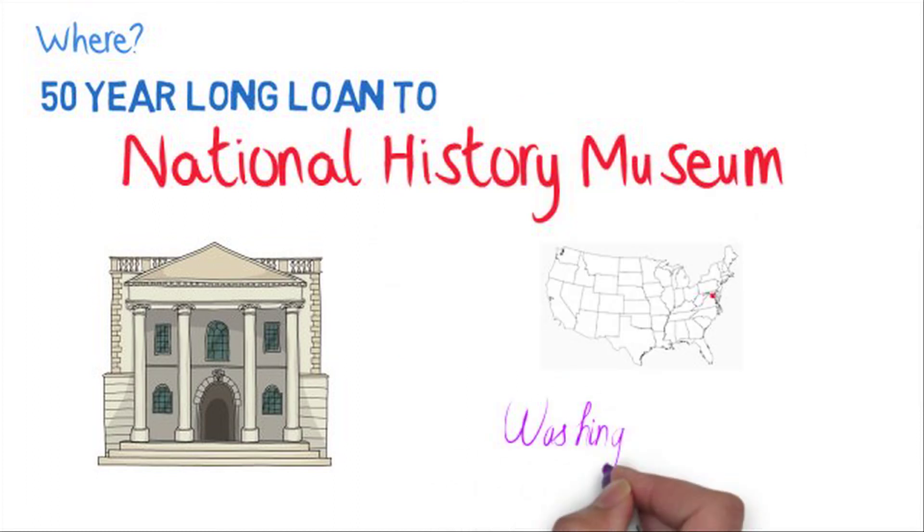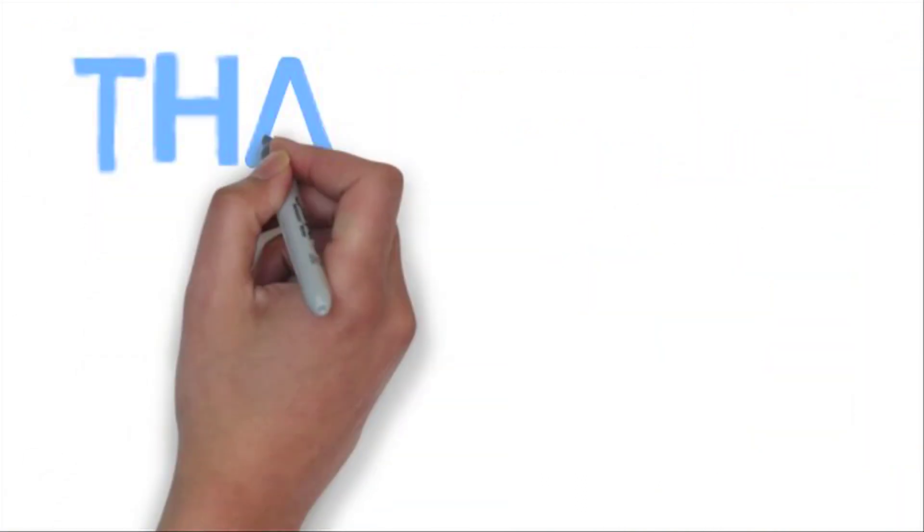The museum is in Washington DC, the capital of the US — you can see it marked with a little red dot. So if you want to go see the T-Rex, you should go to Washington DC.